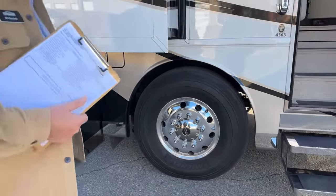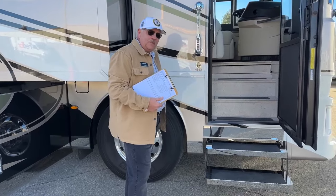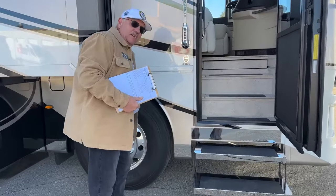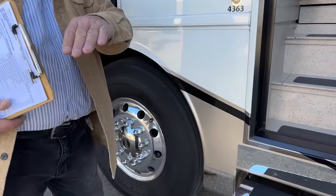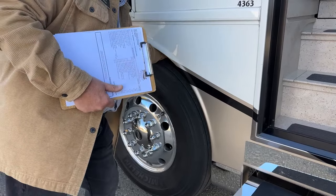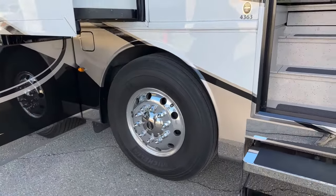I have an extensive service background with RVs, and one of the things I learned back in the 80s was a way to feel your tire tread — feeling it for changes or deviations going side to side and fore and aft, any sharp edges cutting one way and not the other. These tires are wearing perfectly, so the alignment is spot-on on this thing.